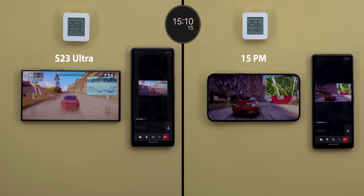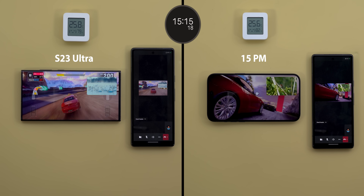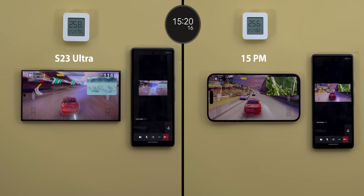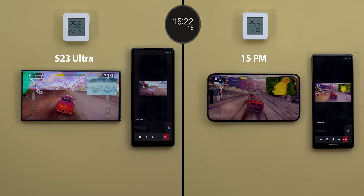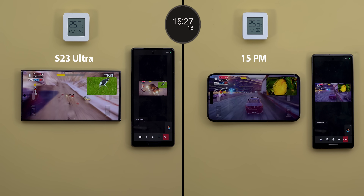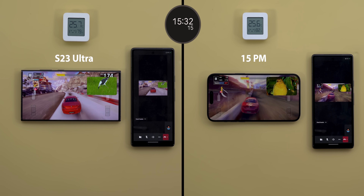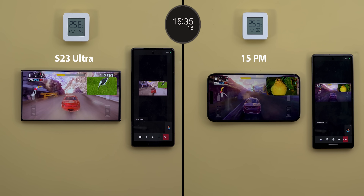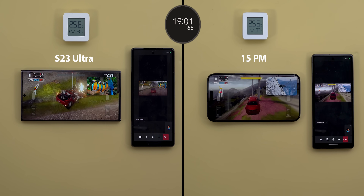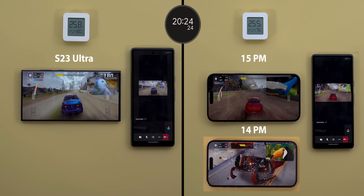After 15 minutes, the 15 Pro Max is still laggy while the S23 Ultra is the opposite. I have to give credit to the iPhone for delivering better screen sharing performance, but it's still not good. With the iPhone you get bad screen sharing and bad gaming, while the S23 Ultra at least gave an amazing gaming performance — so one good thing is better than two bad things.